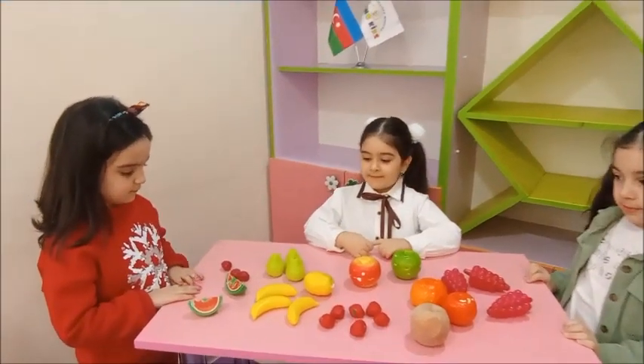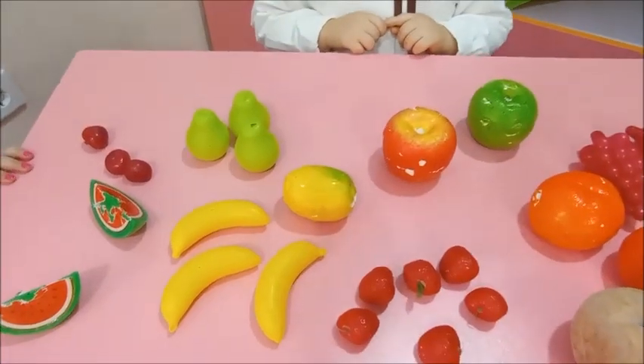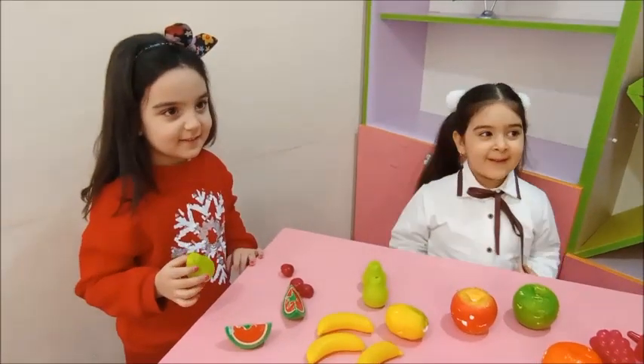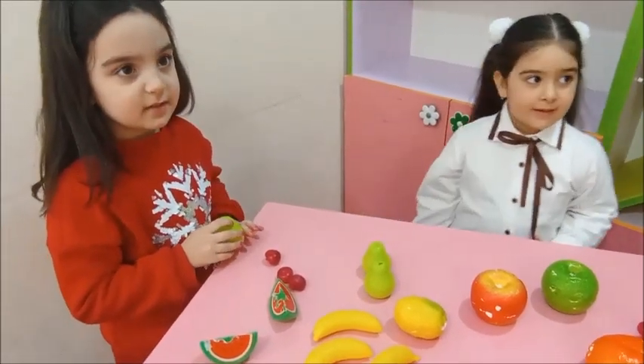Zemim, can you show me a pear? Yes. What color is it? Green. How many pears are there on the table? Three. Yes.